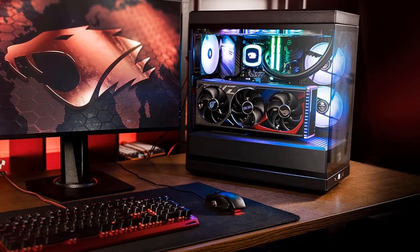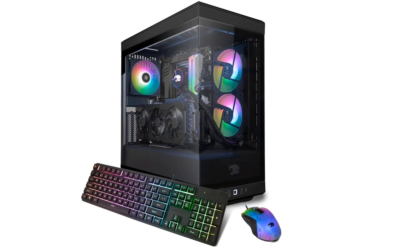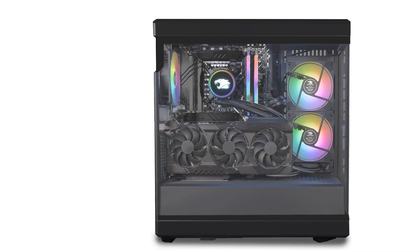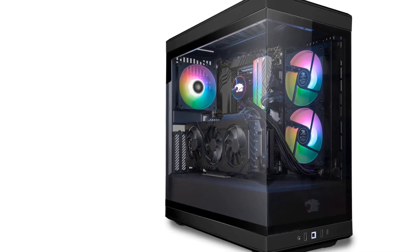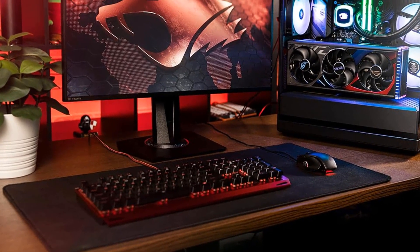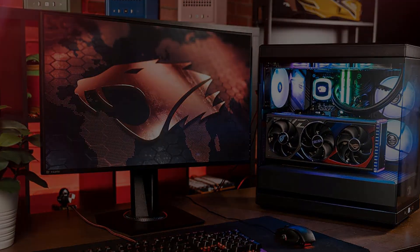Processor: Intel Core i7-13700KF, Processor Speed: 3.4 GHz. RAM as tested: 32 GB. Boot Drive Type: SSD. Boot Drive Capacity as tested: 2 TB. Also available with Ryzen 7 7700X, RTX 4070 Ti Super 16GB, 32GB DDR5 RGB 5600MHz, 1x 2TB NVMe SSD. Wi-Fi ready, Windows 11 Home Advanced.